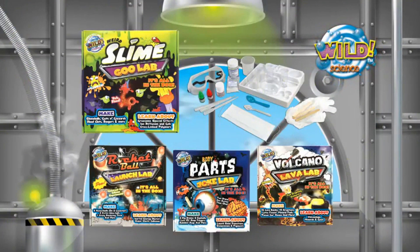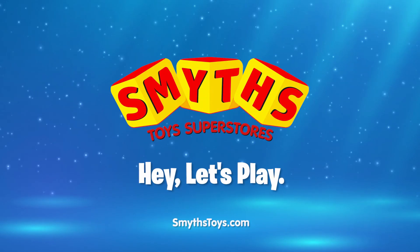Collect them all at all good toy stores! Available now at Smith's Toys Superstores!